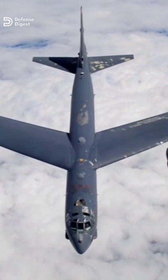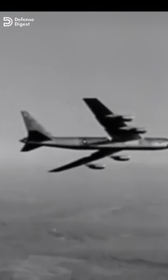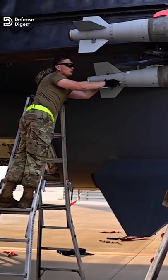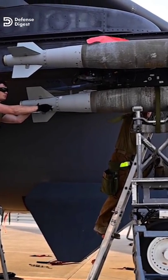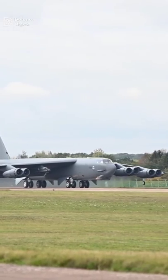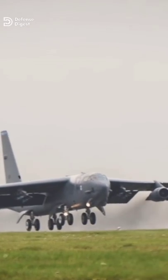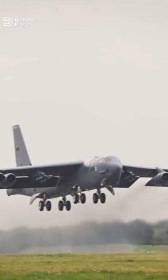The B-52 bomber likewise supports an exhaustive list of weapons for a wide range of conventional missions, among them AGM-84 Harpoon missiles, AGM-142, and AGM-86 conventional air-launched cruise missiles. Combining a remarkably resilient airframe with a modular design approach, the B-52 bomber will be among America's longest-serving aircraft.